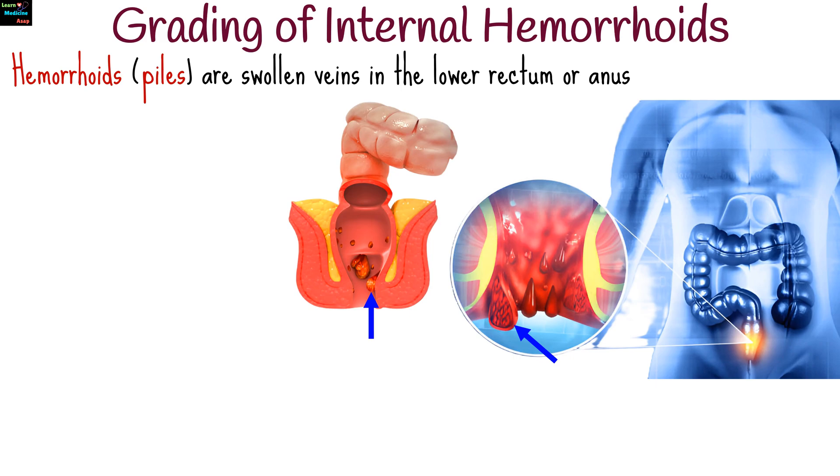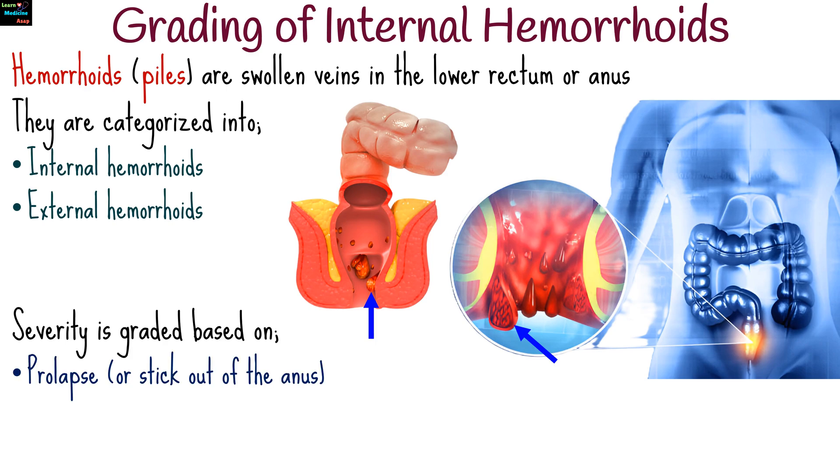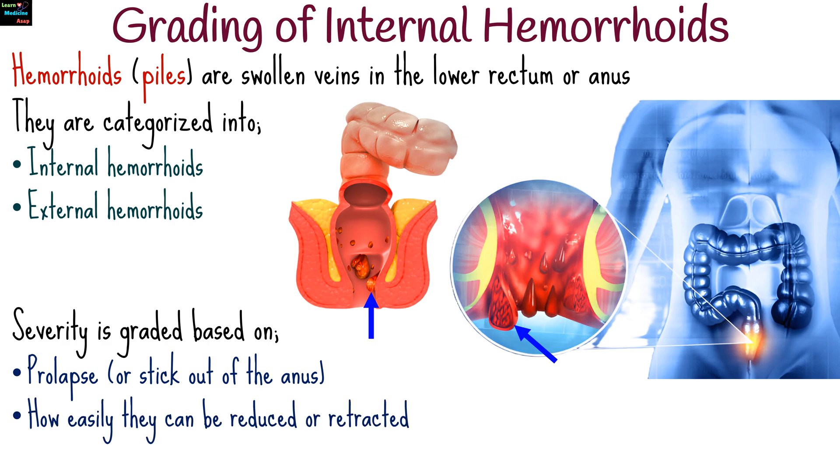Hemorrhoids, also known as piles, are swollen veins in the lower rectum or anus. They are categorized into internal and external hemorrhoids based on their location, and their severity is graded based on how much they prolapse or stick out of the anus and how easily they can be reduced or retracted. The grading system applies primarily to internal hemorrhoids.